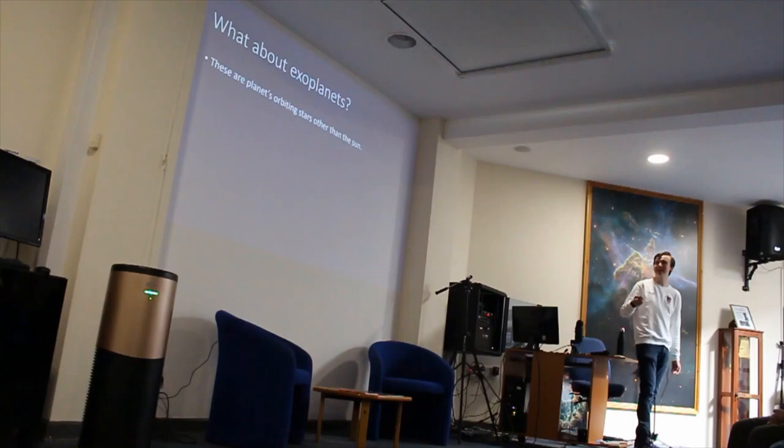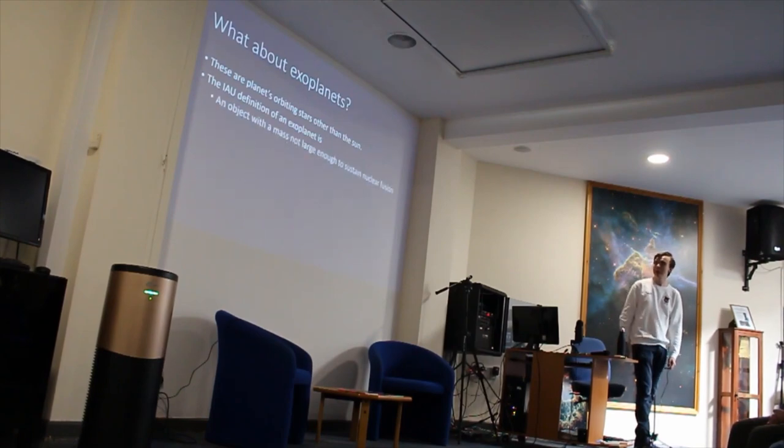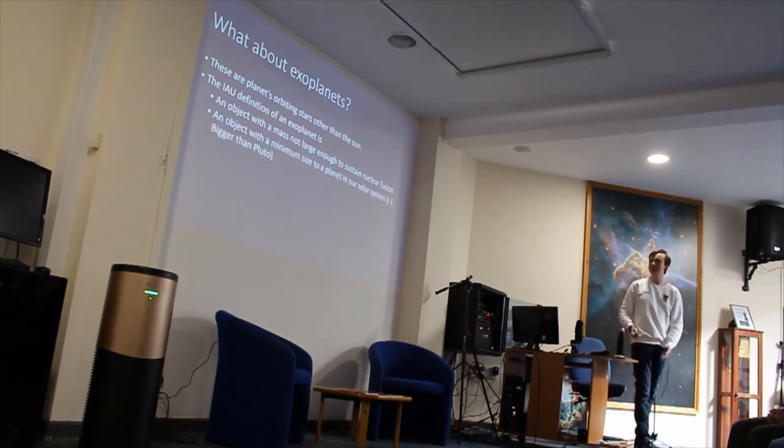So what about exoplanets? Like I said, these are planets which orbit stars other than the sun. According to the IAU, the definition of an exoplanet is: the object's mass is not large enough to sustain nuclear fusion — that would make it a star. If the planet were any bigger, it would be able to fuse small elements like hydrogen together to form heavier elements, sustaining its mass and making it a star. And it must be bigger than what we classify as a planet in our solar system — so no planets the size of Pluto.